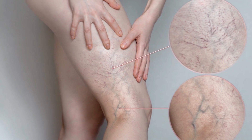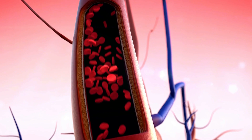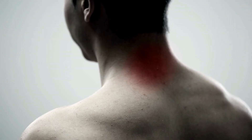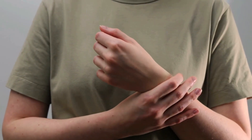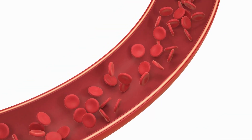Spider veins: high blood pressure can cause small spider-like blood vessels to appear just under the surface of the skin. These are called telangiectasias, and they are more common on the face, neck, chest, or arms. High blood pressure is a major cause of kidney disease and can harm the blood vessels in the kidneys.